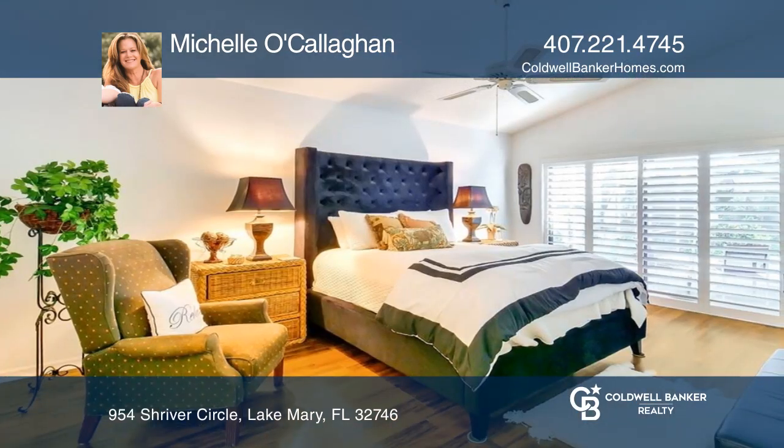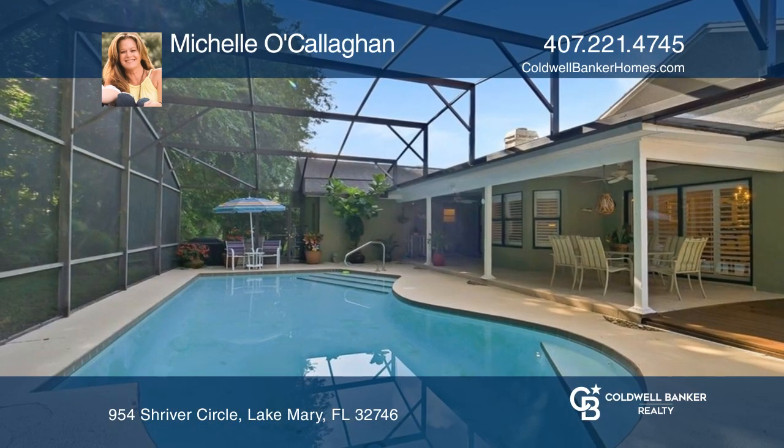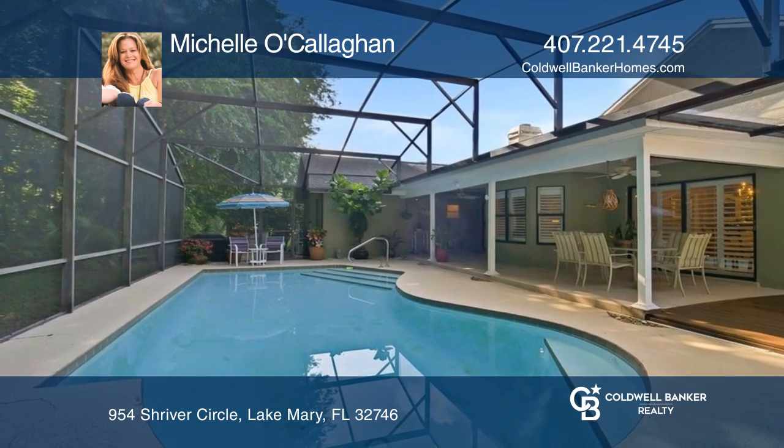You'll find a spacious primary bedroom, fireplace in the family room, gourmet kitchen with stainless appliances, and more. Can be sold furnished.